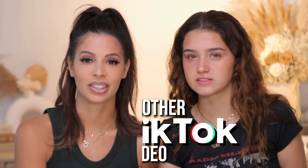Hey guys, what's up? Welcome to my channel. Today's video is — you guessed it — another TikTok video where we try stuff out from TikTok. So we bought a bunch of random gadgets.